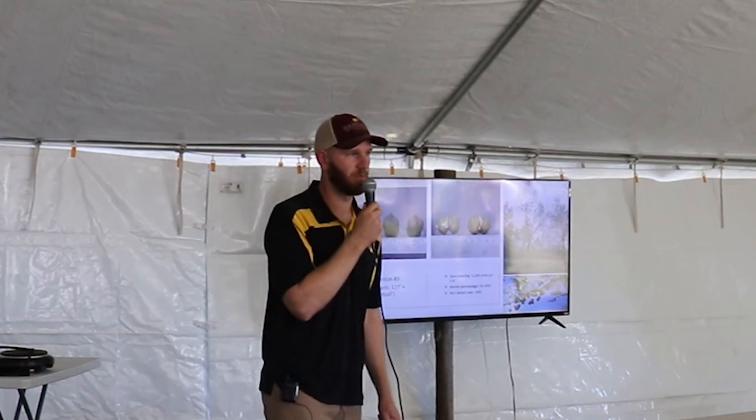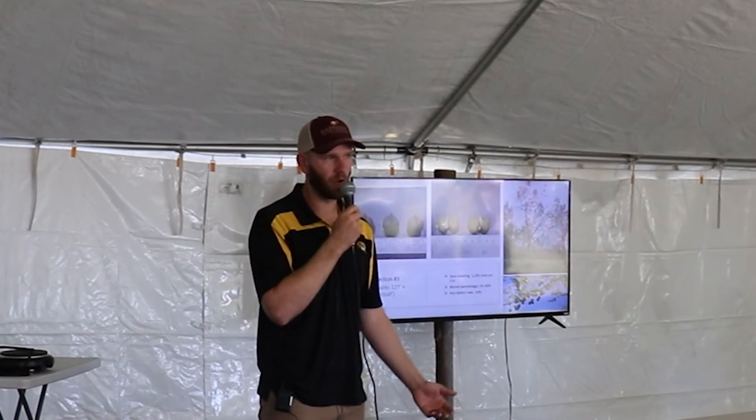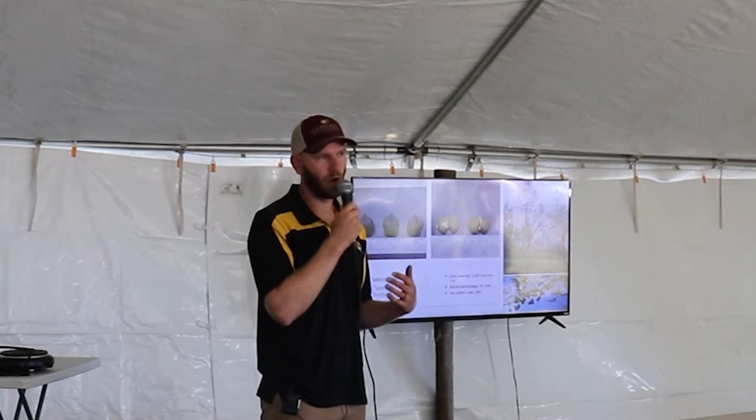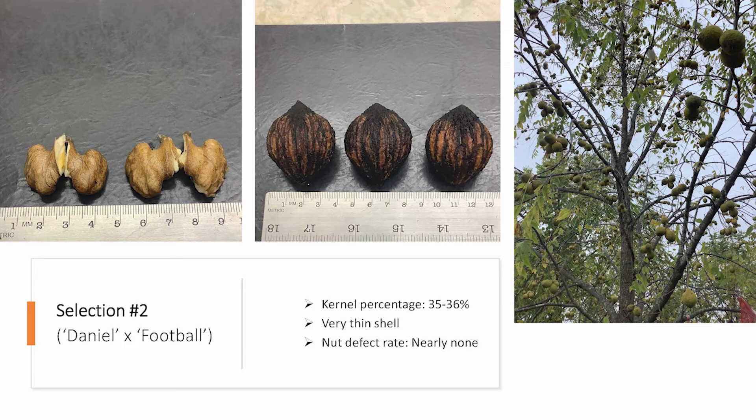Walnuts are outcrossing, so it's definitely helpful to have multiple cultivars. It spreads out the risk — if you only have one cultivar, it might be susceptible to a disease whereas another one might be resistant. It also spreads out the harvest window by having different maturities, so you don't have to harvest everything at the same time. Selection number two is probably the thinnest shell cultivar we have, very good percentage, really close to selection one on percent kernel, and a good defect rate. There may be some alternate bearing issues, but in years it produces, it really produces.